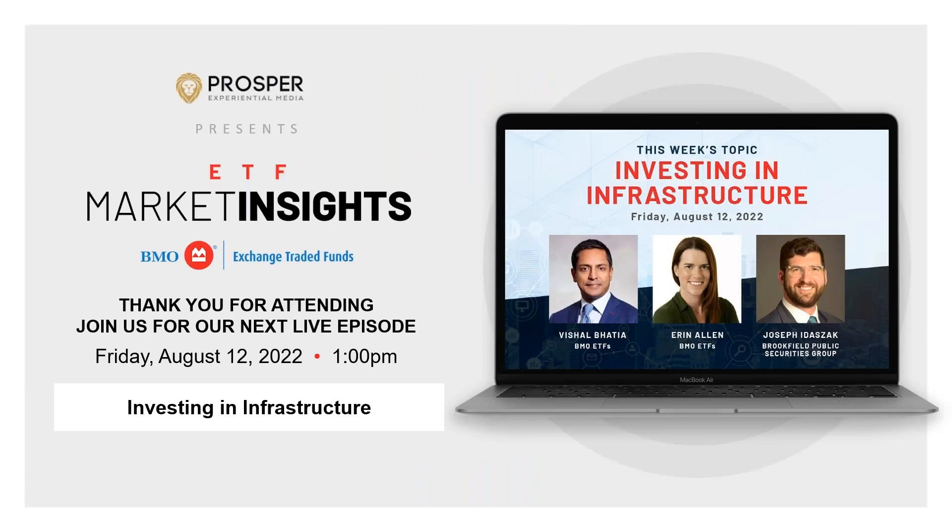That caps off another great week of ETF Market Insights. Thanks to Alfred and Paul for joining me, and thank you to everybody who tuned in this week. Remember to subscribe on our YouTube channel to get easy access to a wealth of resources on all things ETF. Next Friday, we'll be back discussing investing in infrastructure. I'll be joined by Vish from our portfolio management team and Joseph from Brookfield — really excited to dig into how infrastructure as an alternative asset class is well positioned as a defensive exposure in times of inflation and economic downturn. I hope you can join us. See you then.